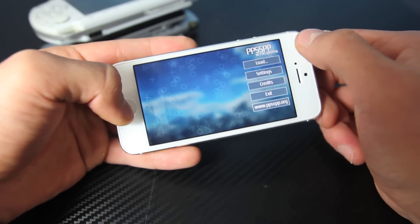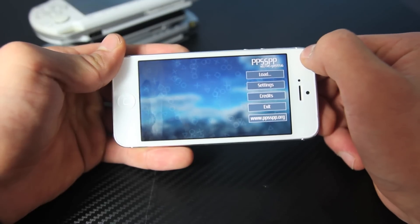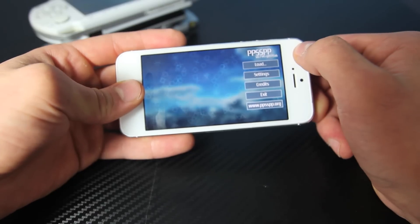I will keep you guys updated to let you know when it is working fully. Just wanted to let you know that this is now possible with a jailbreak — something that would have never been possible had we not been jailbroken. Anyways guys, just wanted to show you this. I do hope you enjoyed this video. Have a great day, guys. Peace.